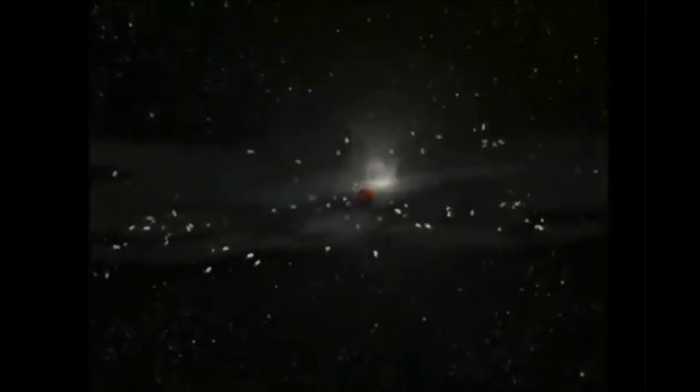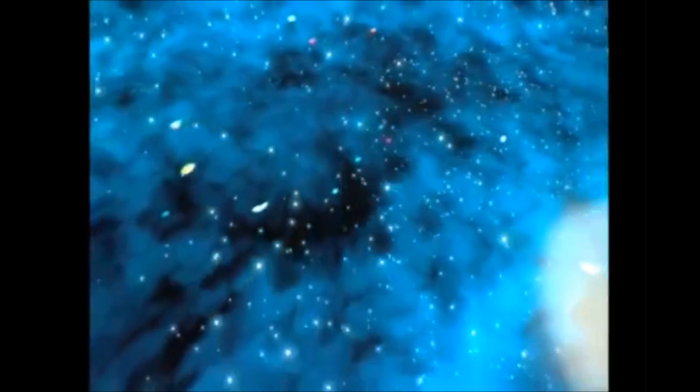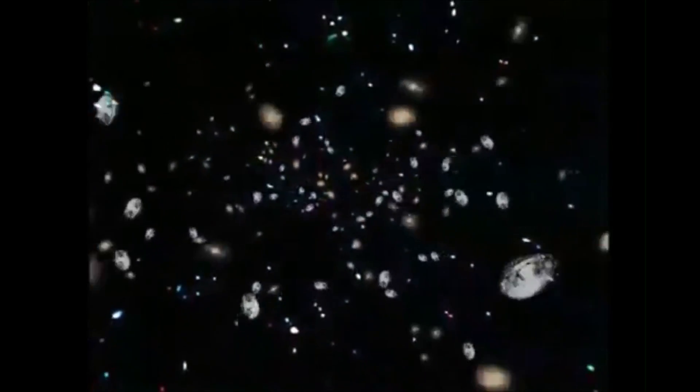Scientific evidence indicates that the universe began with the Big Bang more than 13 billion years ago, but less is known about how it turned into the universe we see today. Scientists believe that a tiny fraction of a second after the Big Bang, a sudden growth spurt known as cosmic inflation occurred. But how can science prove inflation really happened? Researchers at the National Institute of Standards and Technology, or NIST, have developed novel sensors that can detect the microwave radiation left over from the early universe.